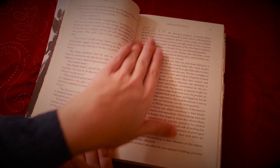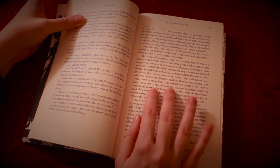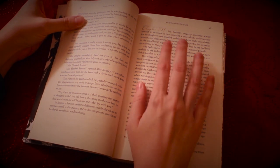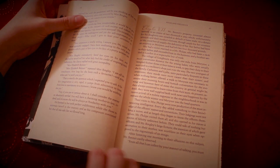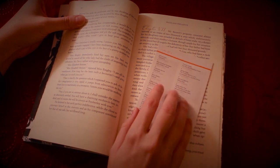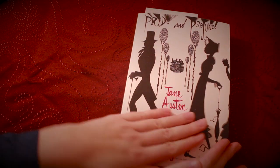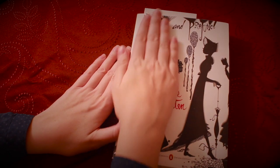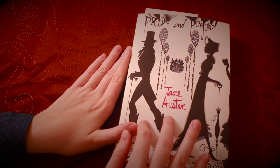That will be all for today, I think. So, it seems that Mr. Darcy is beginning to have a little crush on Elizabeth. We'll see how that goes, because she doesn't seem to think much of him. All right, let us put back our little bookmark. Thank you for watching and listening, and I hope you'll be back very soon to our ASMR book club. Bye, everyone.